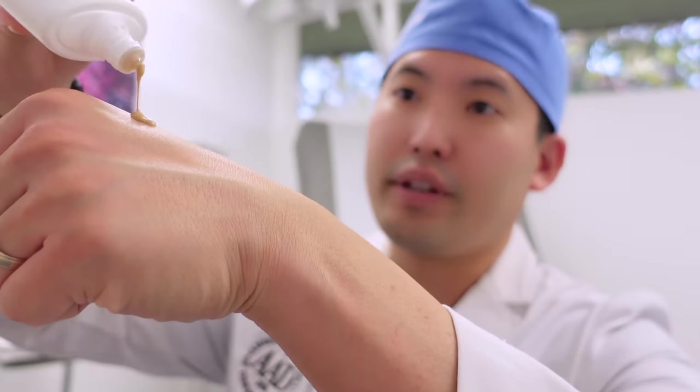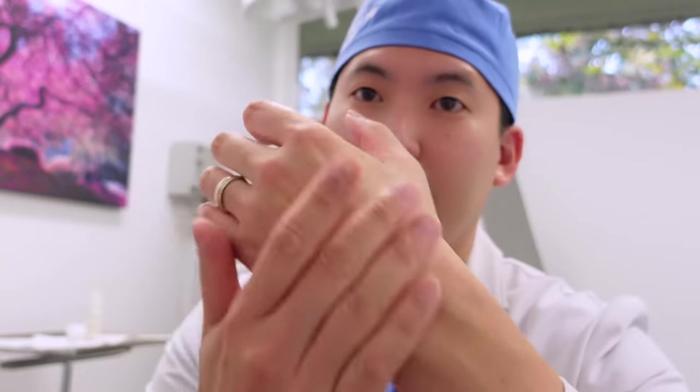This makes the Isdin Eryfotona Ageless especially great for my older patients with sun damage, pre-skin cancers, or a history of skin cancer. It comes in both non-tinted and tinted formulations. It's very lightweight — you need to shake it well — and the tint is decent. The only downside is the smell reminds me of bathroom soap, which I don't love, but it's a great sunscreen and my patients are enjoying it.